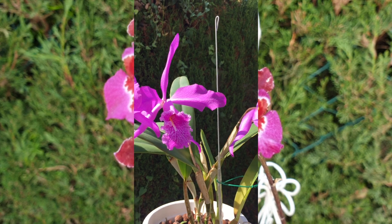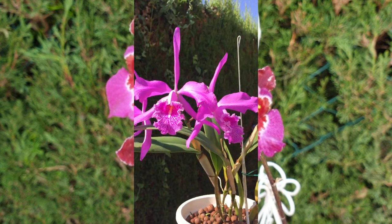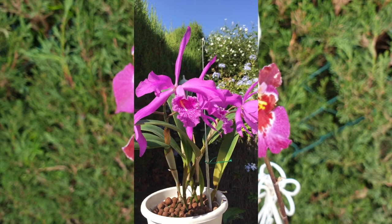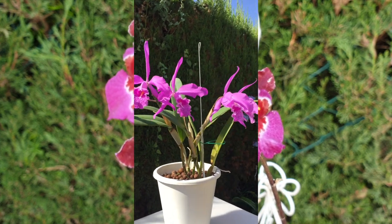Depending on how much light it is getting and depending on what time of year the blooms bloom, I might get a paler pink but I won't get the consistent hot pink. And if it wasn't for that little detail, that orchid would be number one as my favorite colored orchid in my collection.